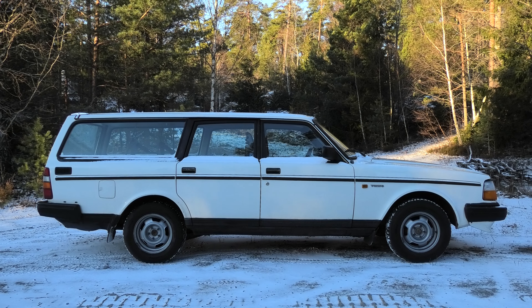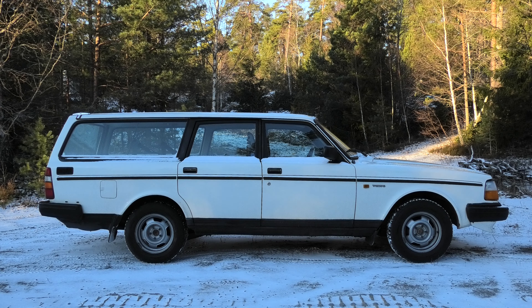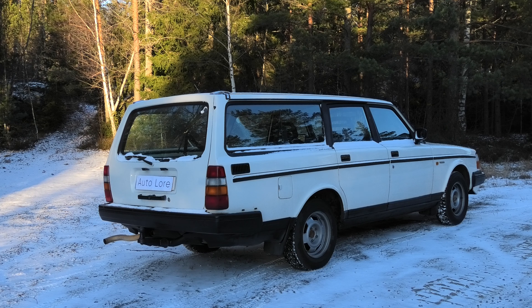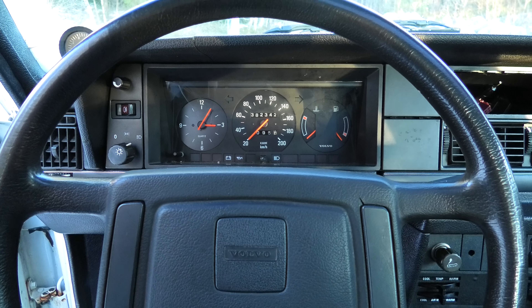Hello and welcome to another Autolore video. It has been a while since I last uploaded a video about my car ownership, but the time has finally come now that I've added yet another one to my fleet. Meet my new daily driver for the winter — arguably the best and most iconic car that has ever come out of Scandinavia: the 1986 Volvo 245 wagon, with a modest 382 thousand kilometers.